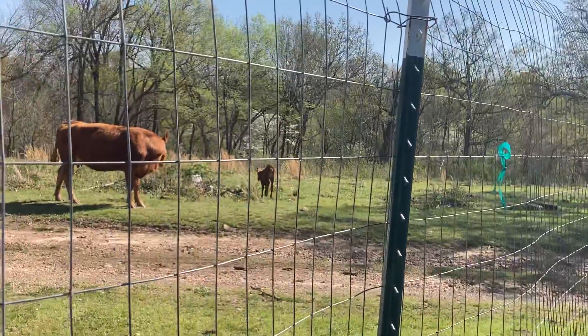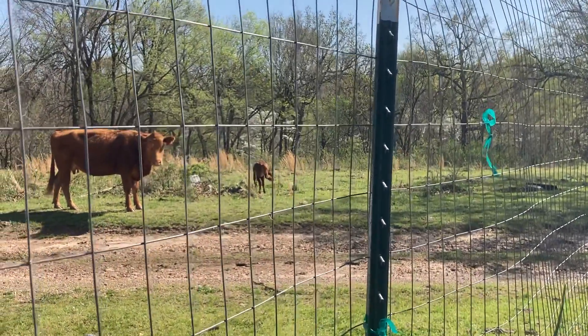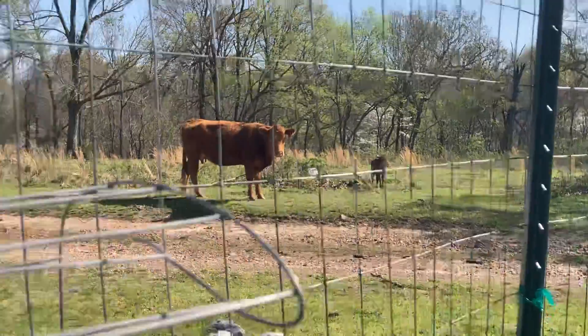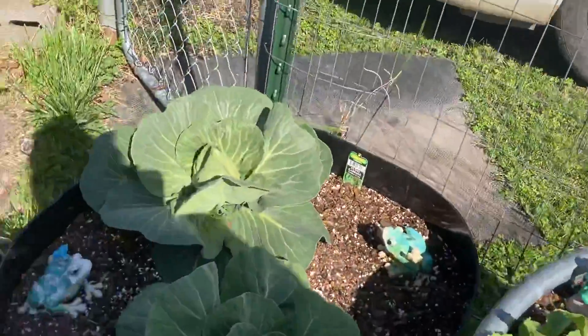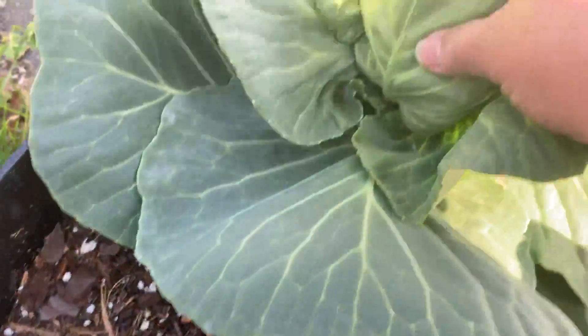Oh, we've got a little baby over there — a little tiny baby, very cute. I get a kick out of the little tiny babies! And then these cabbages over here: this one's got a little tiny head, and this one's slightly bigger.